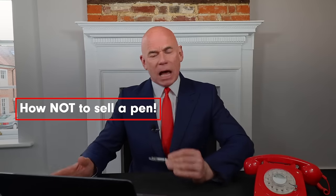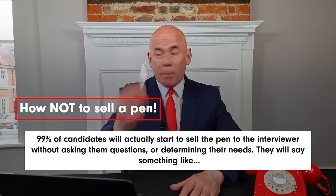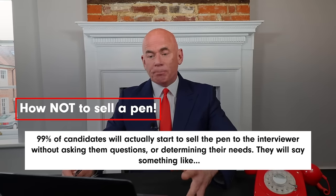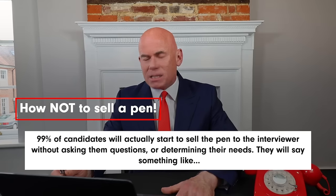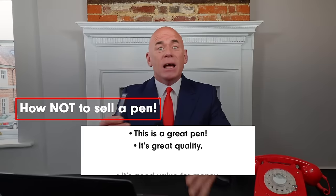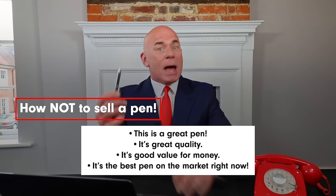Before I explain the sales process in three simple steps, let me tell you how not to sell a pen. So 99% of candidates will actually start to sell the pen to the hiring manager without asking them questions or determining their needs. They will say something like: this is a great pen, it's great quality, it's good value for money, and it's the best pen on the market right now. If you try to sell a pen like that in your interview, you will definitely fail.